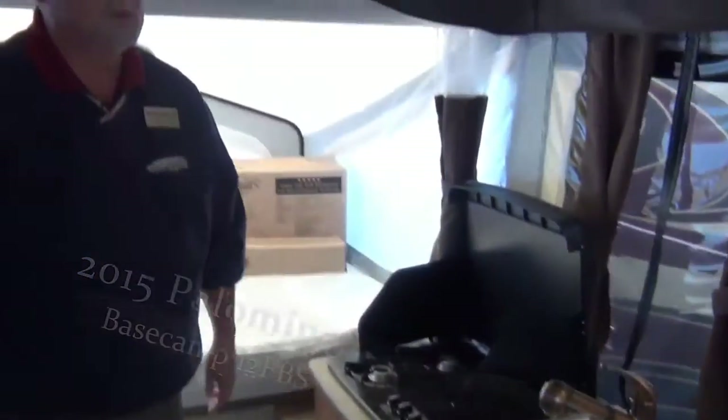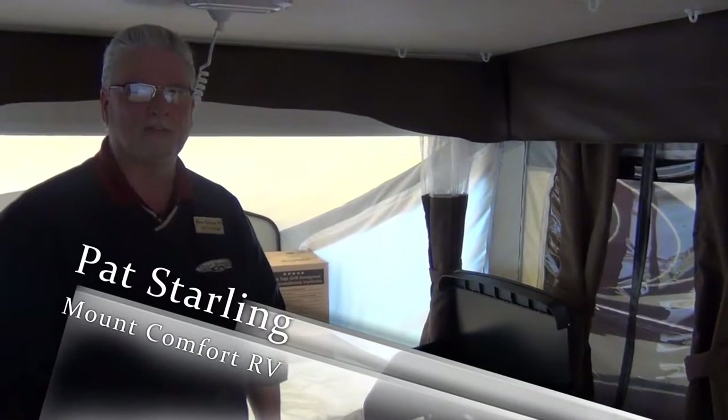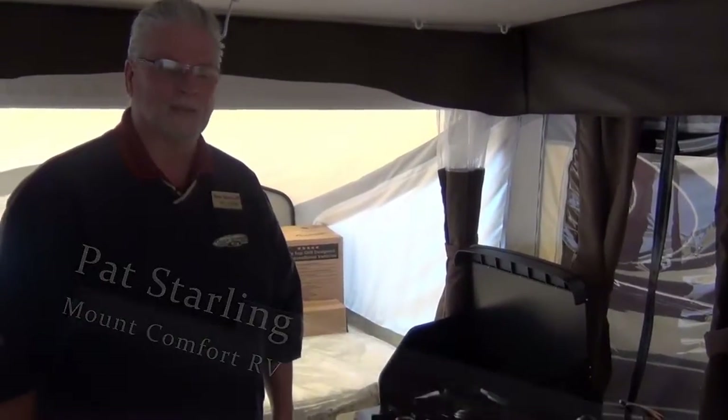And that, folks, is the 2015 Base Camp by Palomino. My name is Pat Starling, this is Mount Comfort RV Sales. Please visit us at www.mountaincomfortrv.com. Thank you.